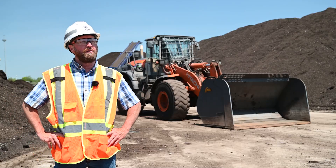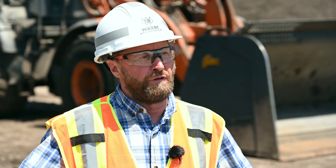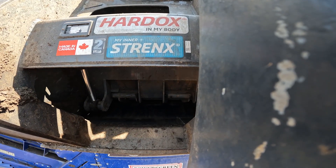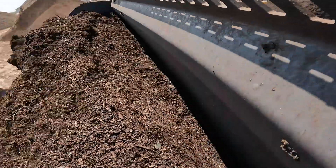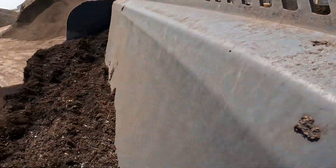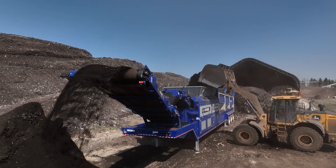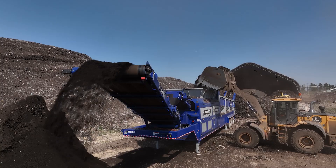The wheel loader fleet here at the site is critical for us. From the machines themselves to the attachments they operate, we look for reliability. Looking at the materials of construction, the hard-lock steel that is utilized — we put a lot of hours on the machines here, typically upwards of 3,000 hours a year. And we see great durability and long-lasting characteristics showing in these buckets.